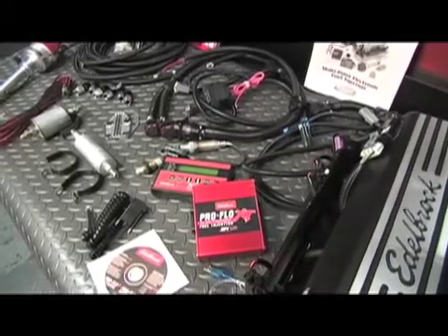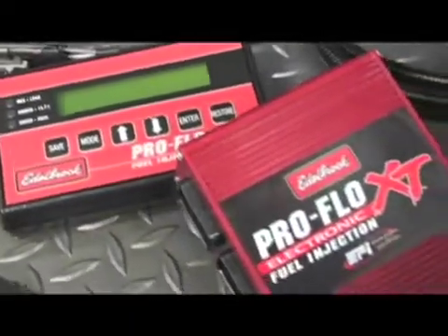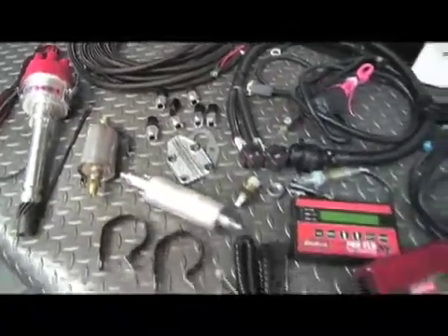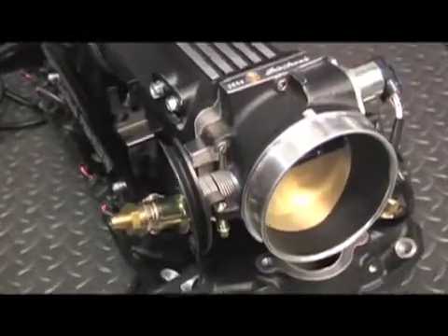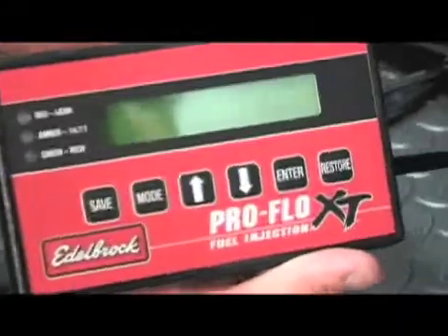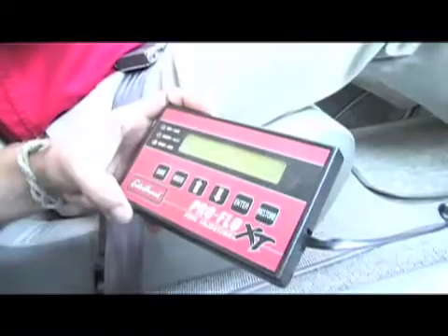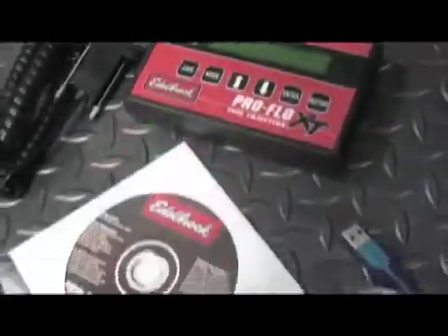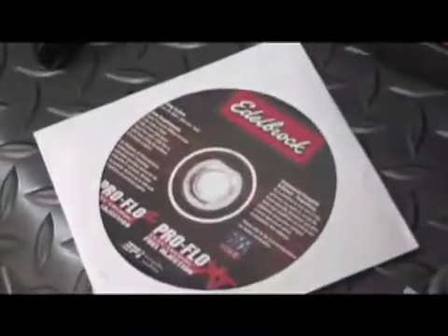Edelbrock's ProFlow XT system is truly a complete EFI system. It includes everything you need for a conversion: the ECU, the injectors, fuel rails, and of course the Edelbrock intake manifold, along with a late-model LSX-style 90mm throttle body. Tuning can be done with Edelbrock's handheld cowl module, which allows tuning on the fly, or even with your laptop. You can save multiple calibrations, and the tuning software is flexible, powerful, and simple to use.